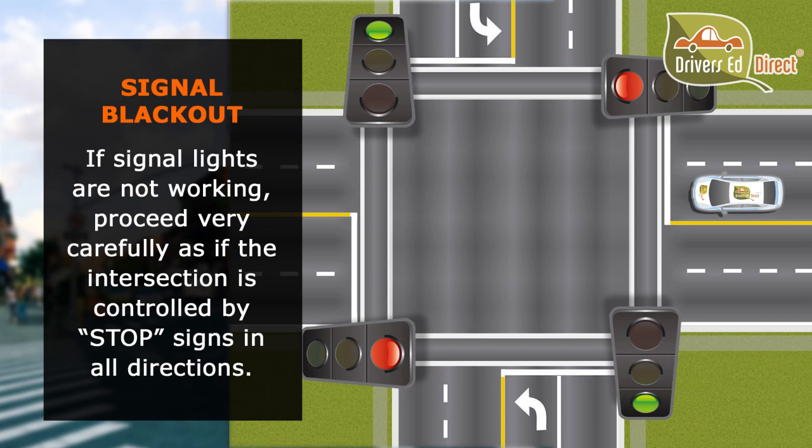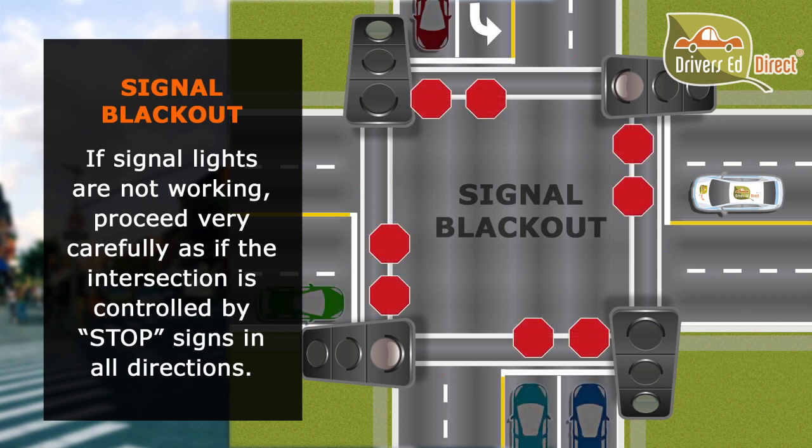If you come up to a traffic light or signal that's blacked out with no power — no red, green, or yellow — we treat it like an all-way stop we'd find in a neighborhood. So whoever gets there first gets to go first. Or if you get there at the same time as another car, whoever's on the right gets to go first. Or if you get there at the same time as a car across from you, whoever's going straight gets to go first.